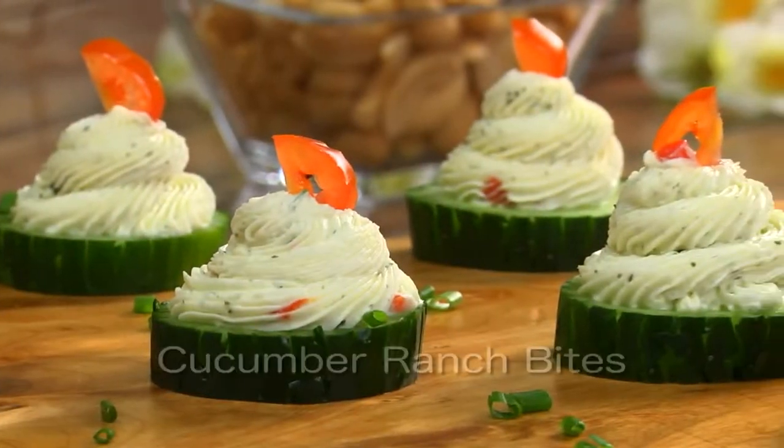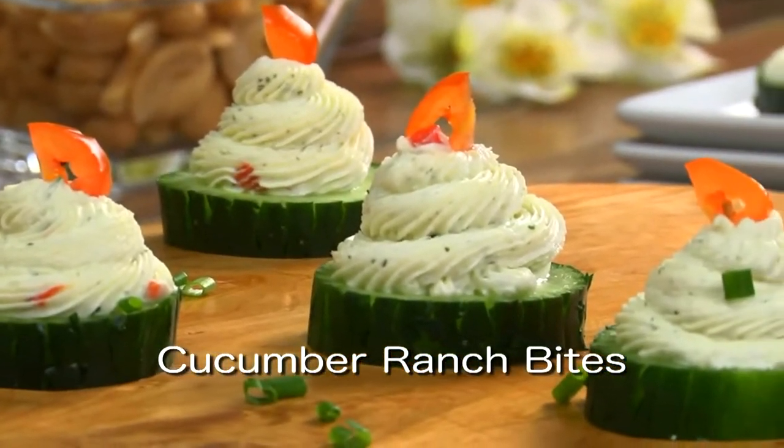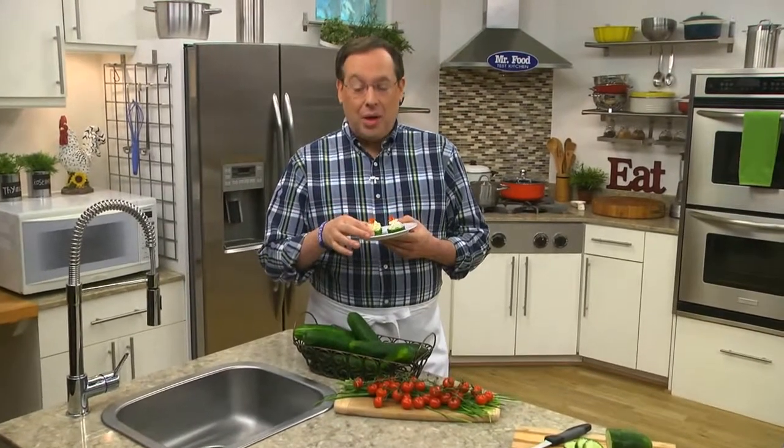To get the recipe for our cucumber ranch bites, as well as all of the other recipes I shared with you, simply go to our website. I'm Howard in the Mr. Food Test Kitchen, where today we found a fresh-from-the-garden way for you to say: ooh, it's so good!